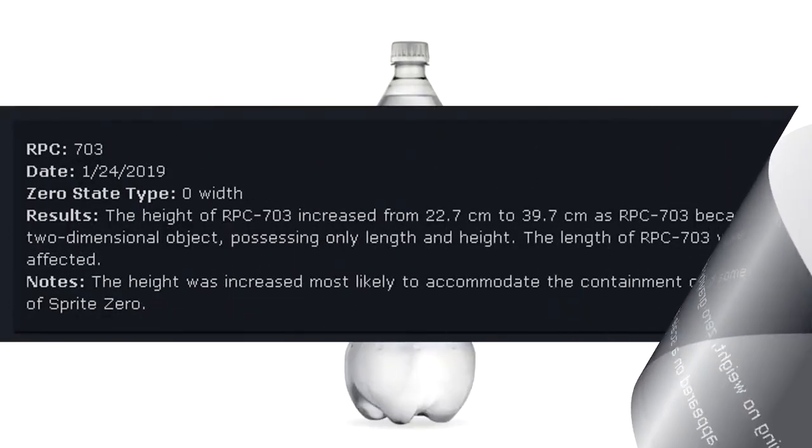RPC-703 Date: January 24, 2019. Zero state type: Zero width. Results: The height of RPC-703 increased from 22.7 cm to 39.7 cm, as RPC-703 became a two-dimensional object, possessing only length and height. The length of RPC-703 was not affected. Notes: The height was increased most likely to accommodate the containment of 20 fluid ounces of Sprite Zero.